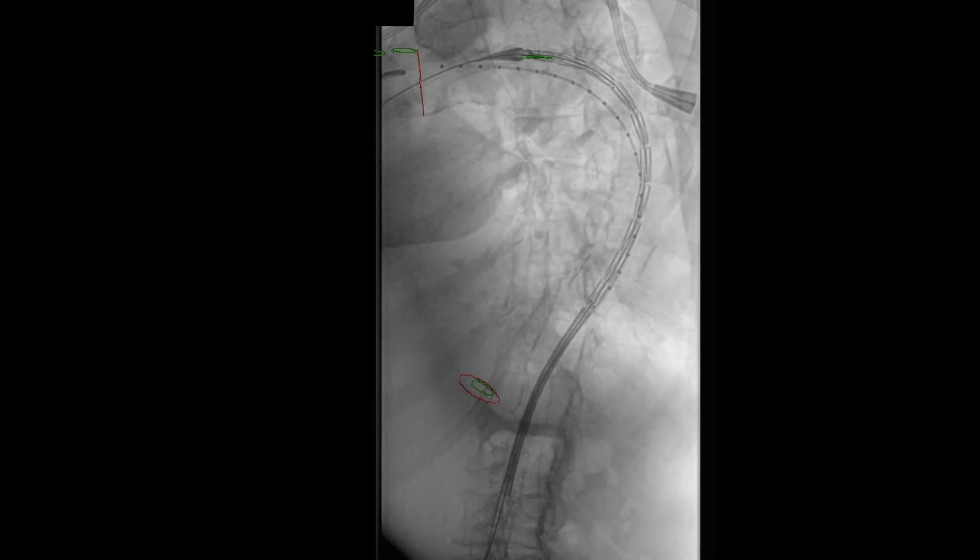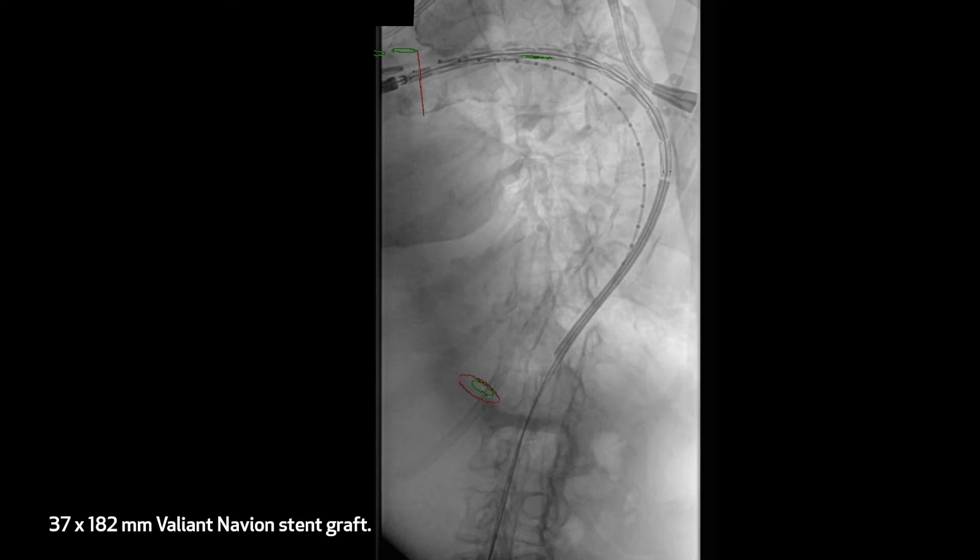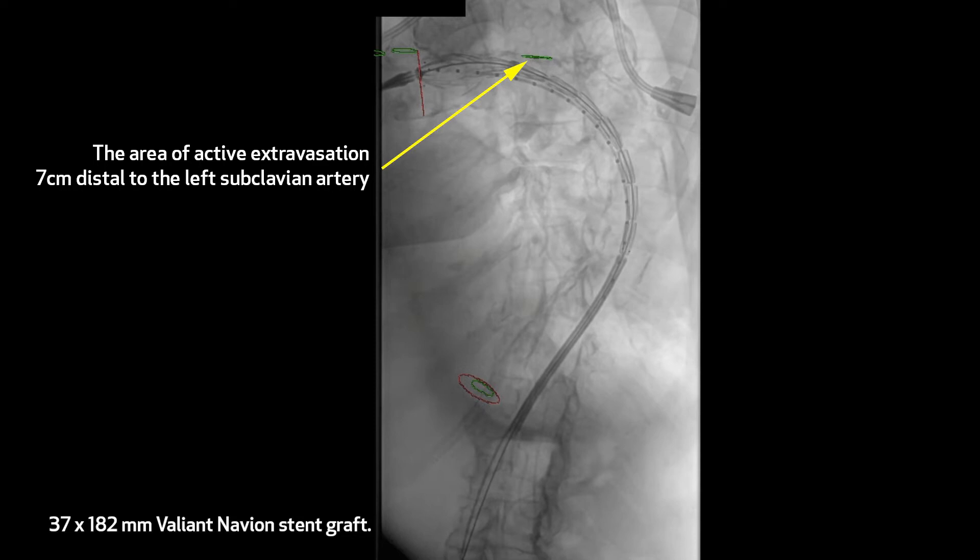A thoracic endograft measuring 37 by 37 by 182 millimeters was brought in from right groin access and deployed under fluoroscopic guidance into the thoracic aorta. The proximal extent of the endograft was distal to the left subclavian artery.